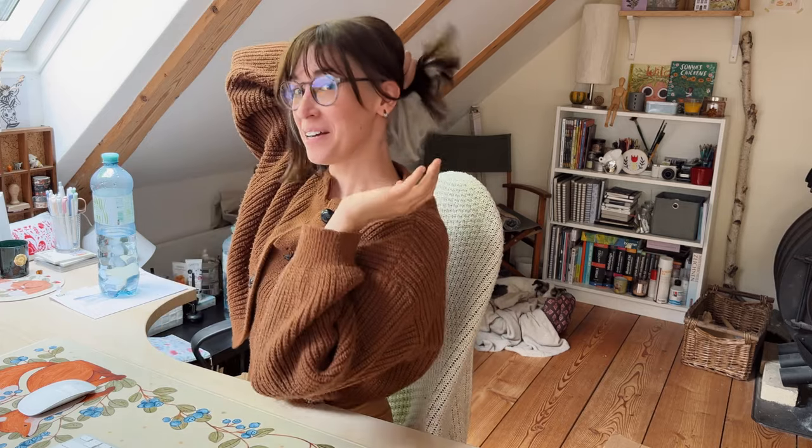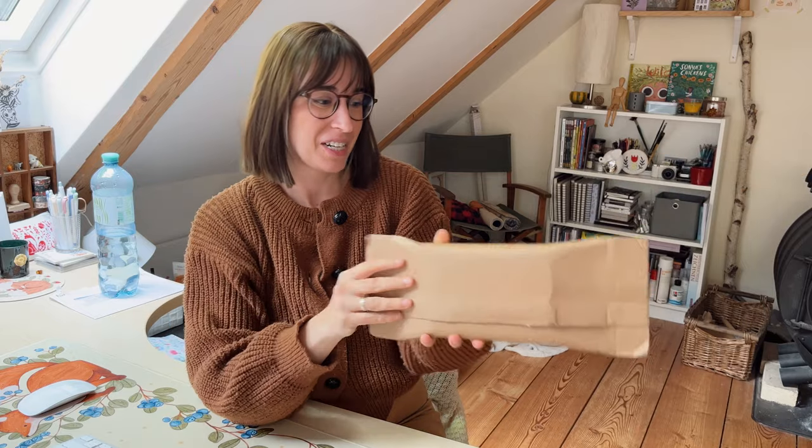Welcome back to a new studio vlog! I had my hair done yesterday — it's short again, I'm so happy with it, and it's blonde underneath. Very nice! I feel fresh and cute again. And I got even more packages delivered — these are my new bookmarks and also the Patreon bookmarks, so let's open them quickly.